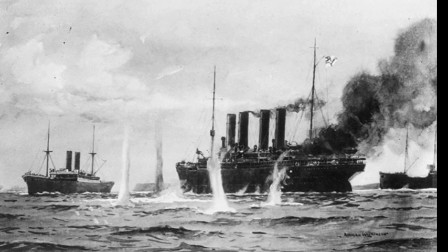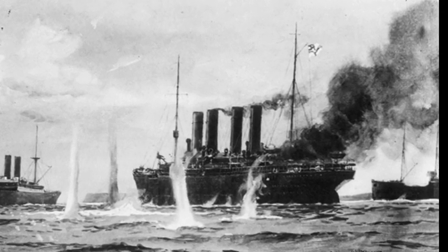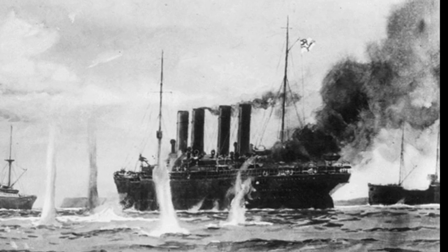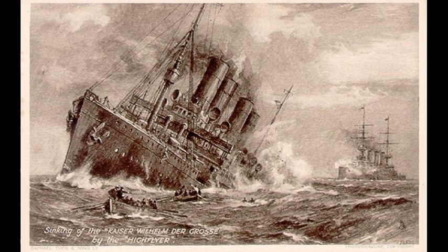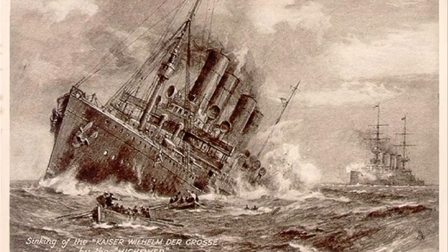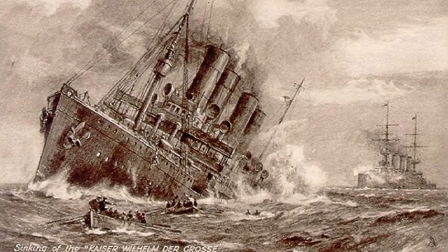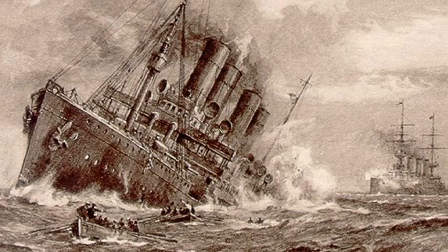With the outbreak of the First World War in 1914, the ship was requisitioned by the German Navy and fitted with guns as an auxiliary cruiser. Under the command of Captain Reimann, she sank a number of Allied vessels before being defeated herself in the Battle of Rio de Oro off the North African coast on 26 August 1914.